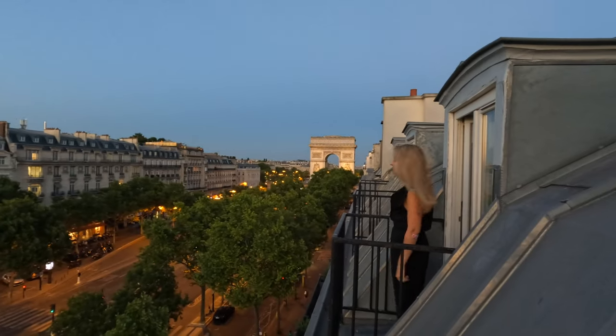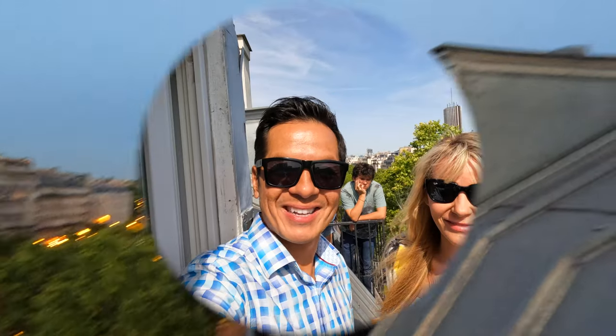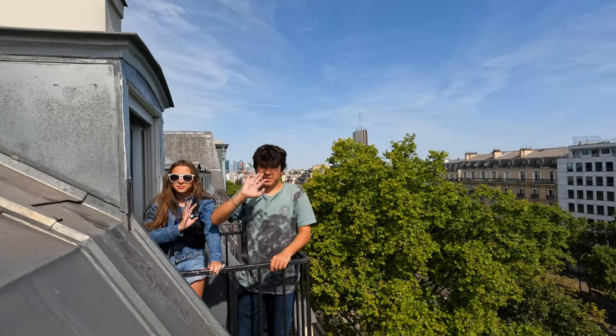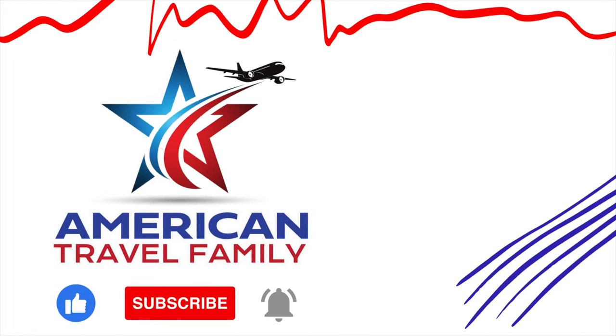Overall, we were very pleased with the Hotel Montfleurie. It was central and close to everything, affordable, and we enjoyed our time here while in Paris. From the balcony of the Hotel Montfleurie, we hope you enjoyed this video. We're sad to leave but it's time to move on to our next adventure. Don't forget to comment, like, and subscribe for more American Travel Family Adventures.